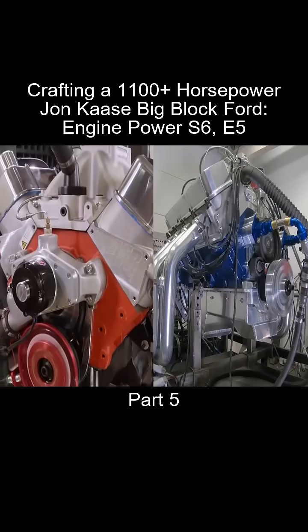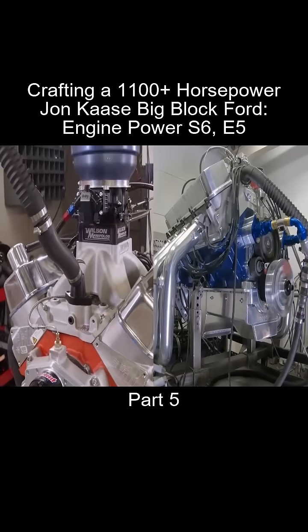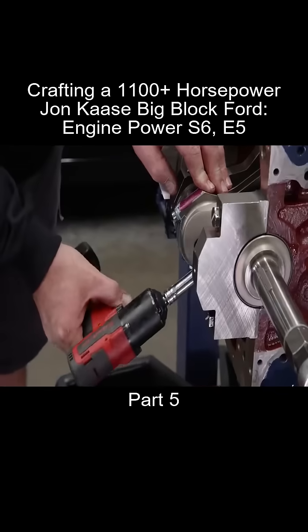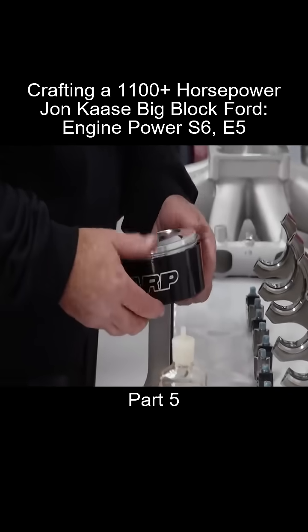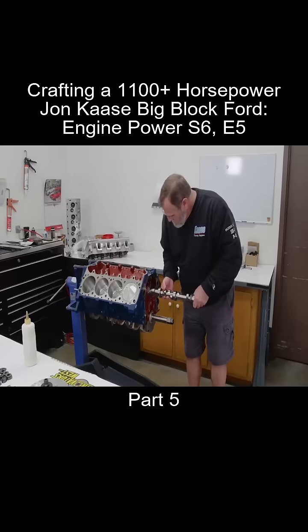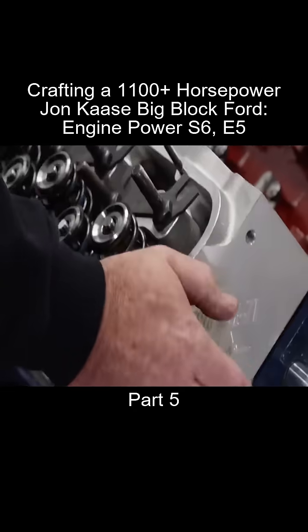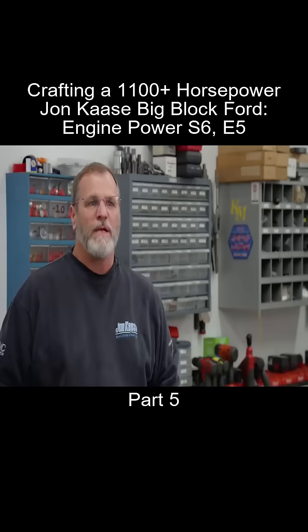Kazi and his talented team rose to the occasion and barely edged out our big block Chevy. But honestly, with either one you can't go wrong — you're getting four-digit horsepower in a bolt-together engine that you can build in your own garage. We really enjoyed our visit to Kazi Racing Engines. We built an engine that makes huge power and got to spend time with a team that truly loves their work — being successful with making them run good.